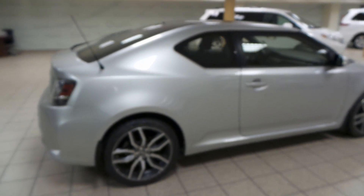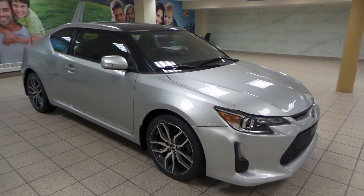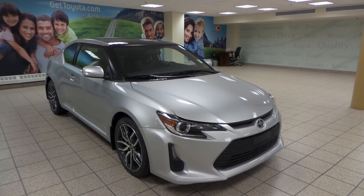The Scions will be leaving soon, so this is just one of many of our used vehicles here at Charles Len Toyota. Get it before someone else does and come visit us in the Northwest Auto Mall or at GetToyota.com. Thanks for watching!